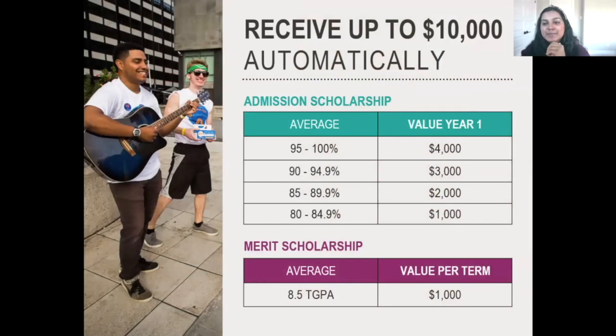Let's talk about money. The University of Ottawa has one of Canada's most generous scholarships and bursaries programs — $42 million generous. On screen are two automatic scholarships. The first is your admission scholarship: any student entering in fall 2021 with an 80% or higher will receive an admission scholarship based on their admission average. If you're in grade 11 right now, just think about your average and place yourself on the chart.